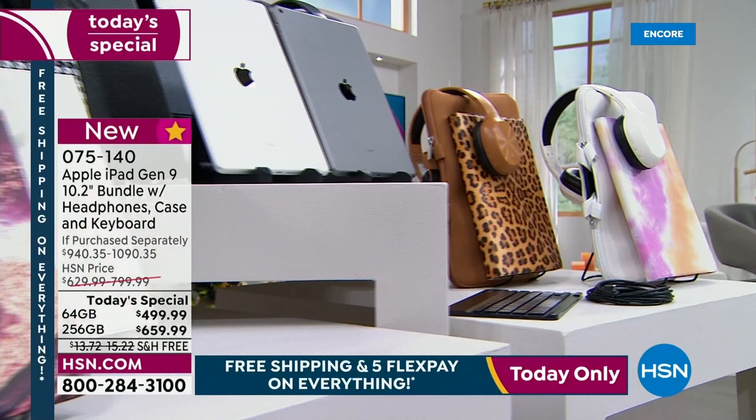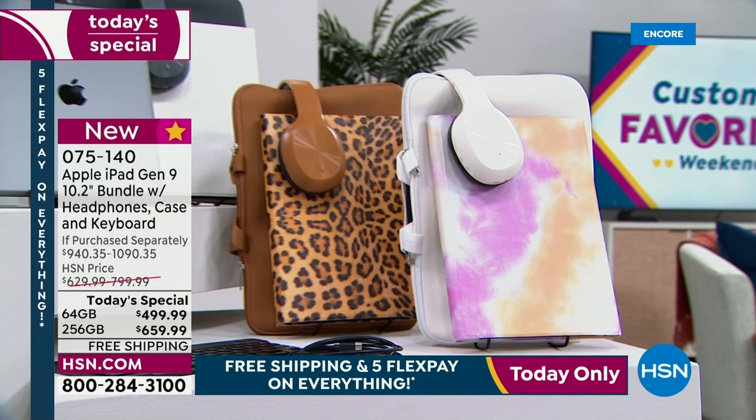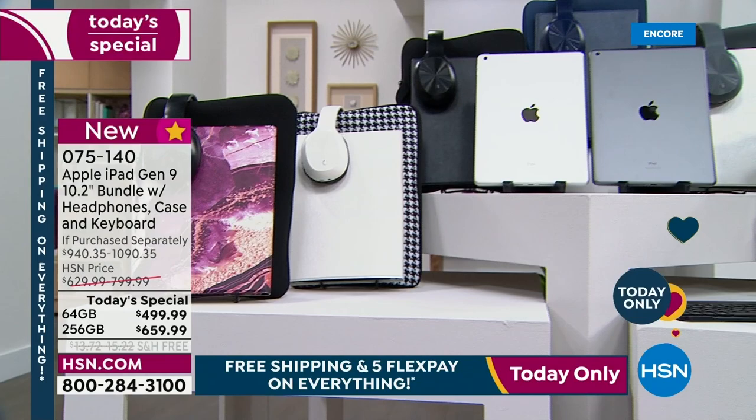It's still got great battery life. It still looks great. And this is a major upgrade from mine. So maybe you want to upgrade — hand yours to someone else. Maybe you've never had an iPad. With our VIP financing and our Five FlexPay, and by the way, we have Five FlexPay and free shipping on everything for 24 hours.